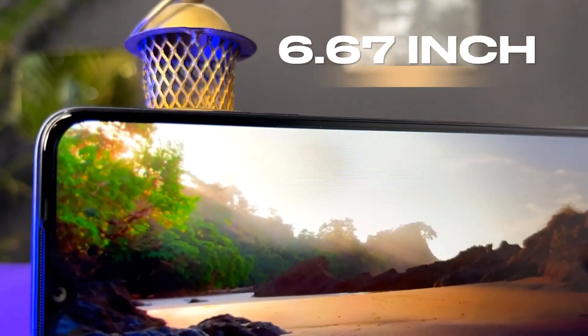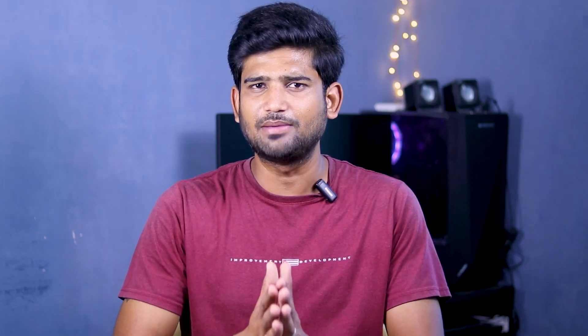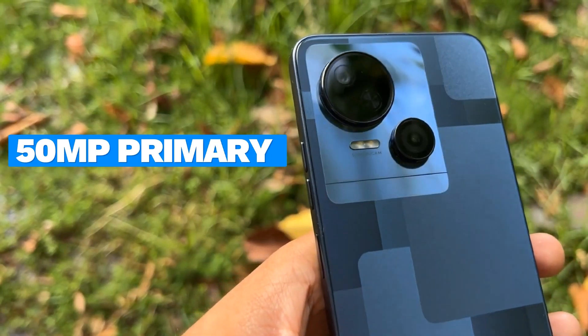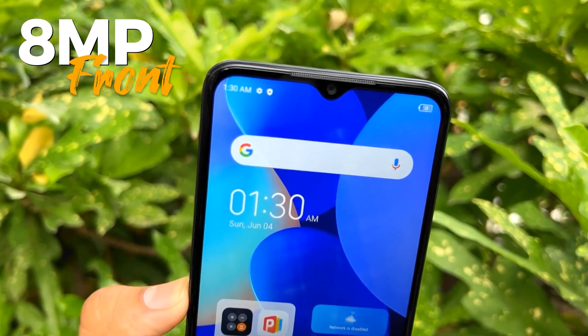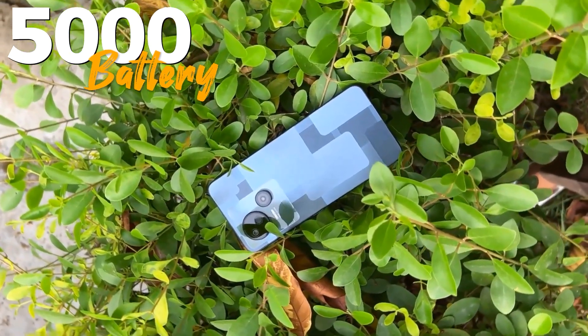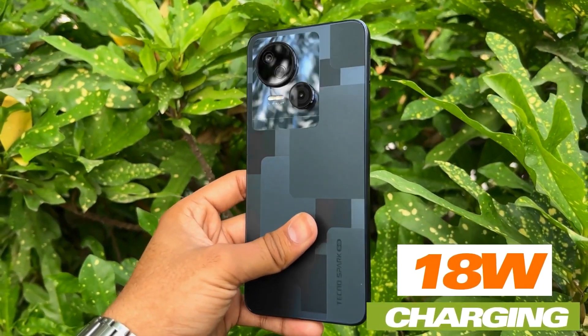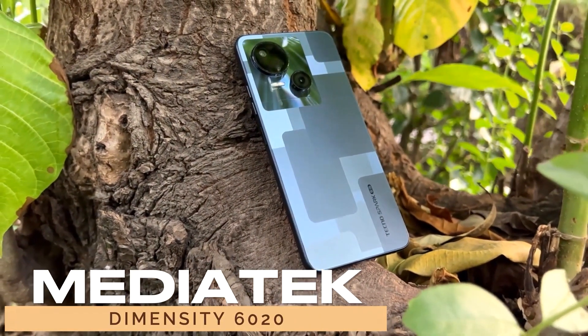That is the Tecno Spark 10 5G. It has a 90Hz refresh rate with IPS LCD display. It has a dual camera setup with a primary camera, a 0.8MP depth sensor, and a selfie camera in front — an average camera setup overall. It has fast charging — 50% charge in just 50 minutes. The processor is MediaTek Dimensity 6020.